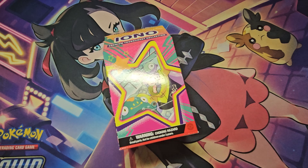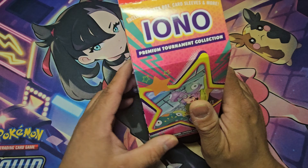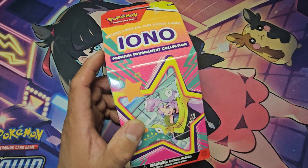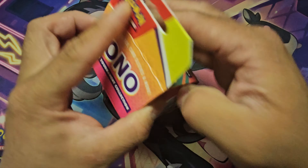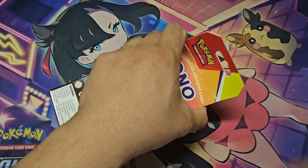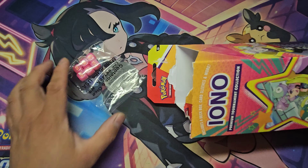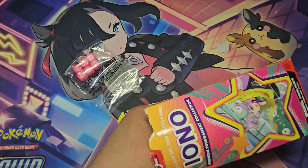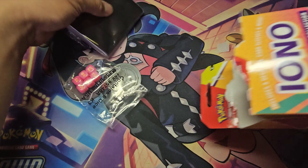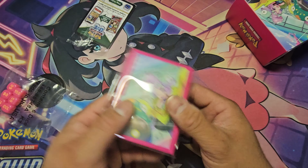I've only listed reverse holos on eBay and mostly 151 cards. On TCGPlayer I've only listed Pokemon Go cards — that's on me. I just finished listing Crown Zenith this week. I'm going to be changing things up and focusing on playable cards, because from watching YouTube videos I've learned that most people are searching for cards with gameplay and competitive playability.